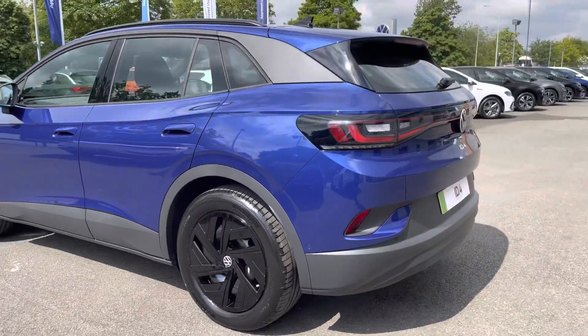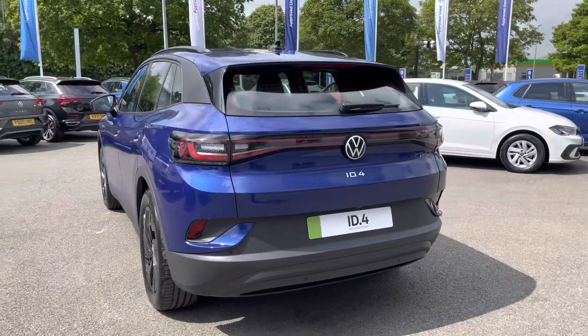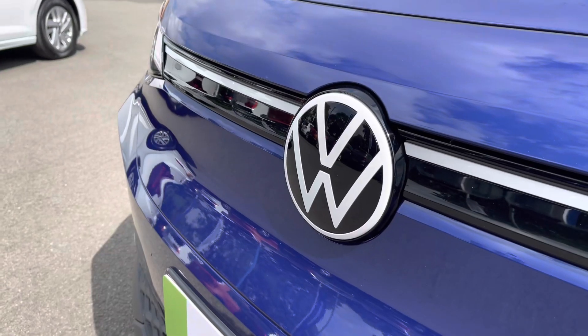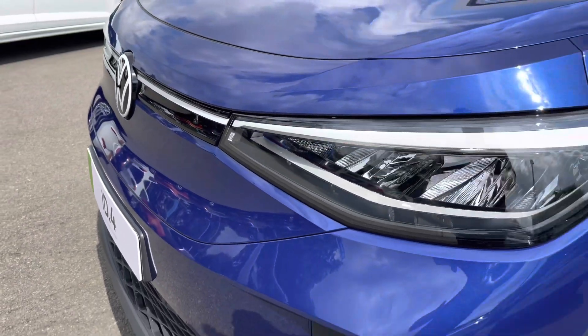You'll have peace of mind motoring with this vehicle with a Volkswagen 3 year warranty and much more benefits as well, which I'll mention at the end of the video. Starting off the front of the vehicle, you've got adaptive cruise control which is perfect for those motorway journeys, alongside LED headlights providing fantastic vision in all conditions.